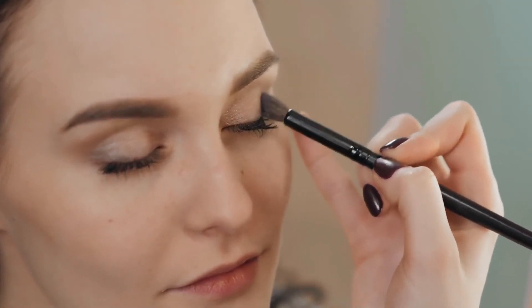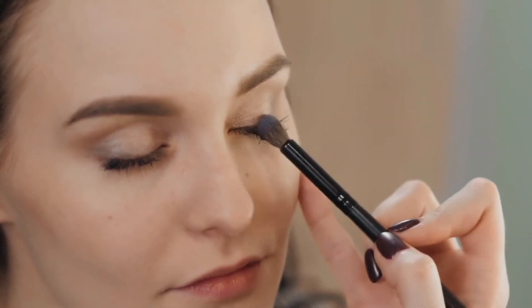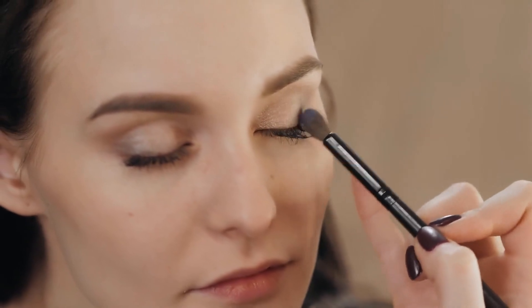The best way to assess an antioxidant moisturizer is to study its results. If there are noticeable improvements in the skin after 2 to 4 weeks of use, then the product is probably doing its job. If not, it may be time to try another product.